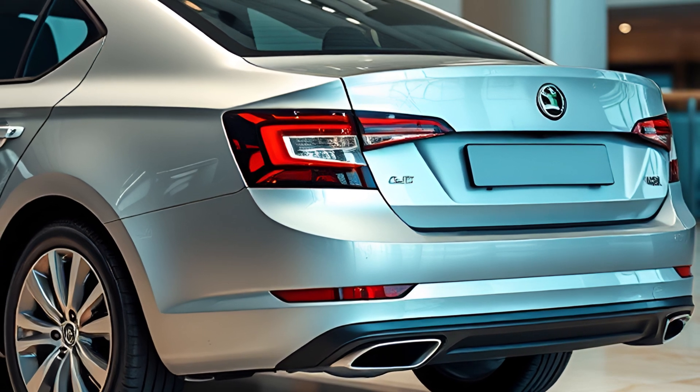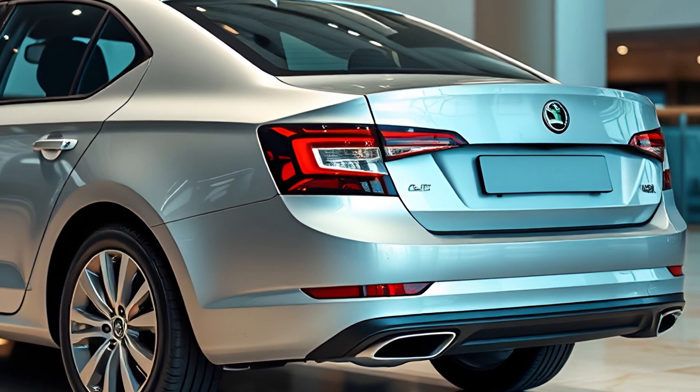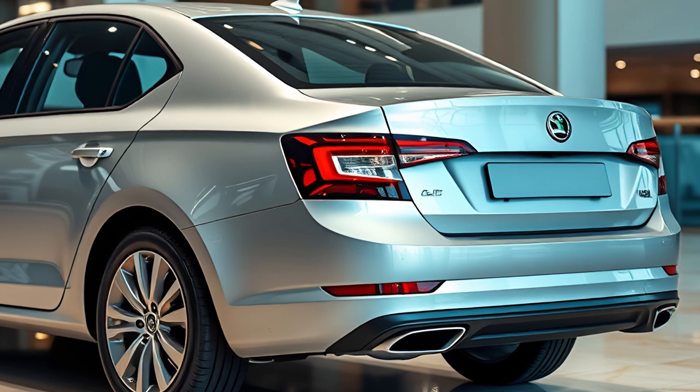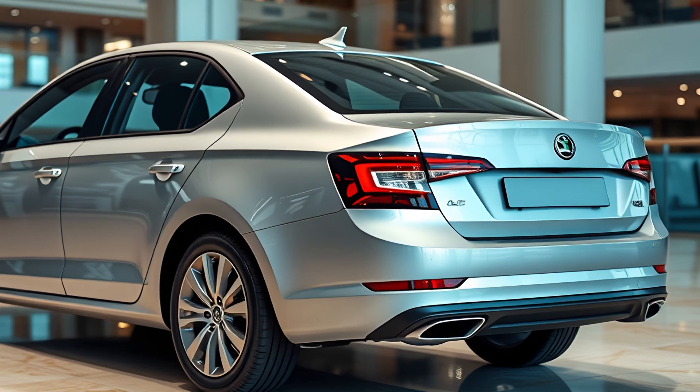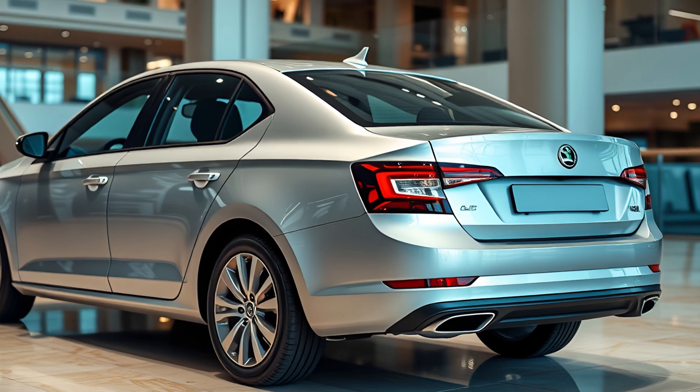Comfort remains a priority, with ample space in both the front and rear seats, and the 600-liter boot continues to be a standout feature.